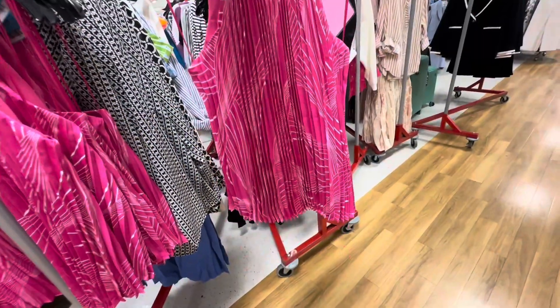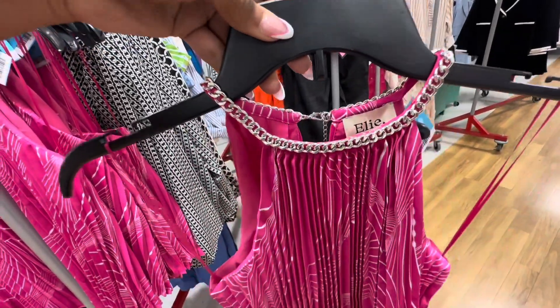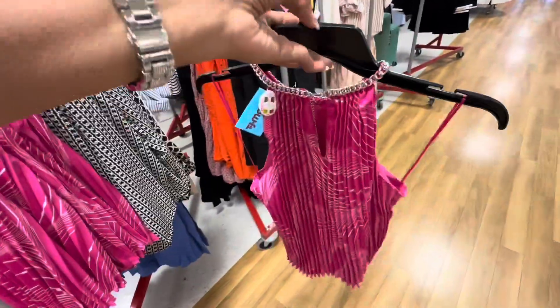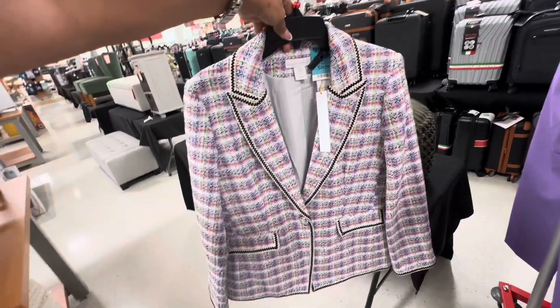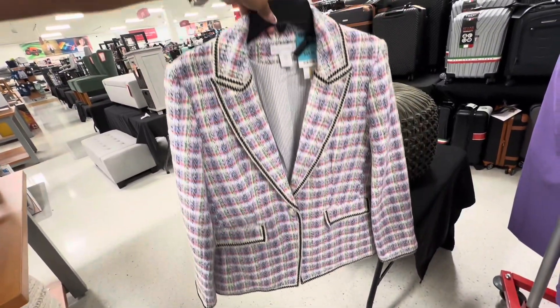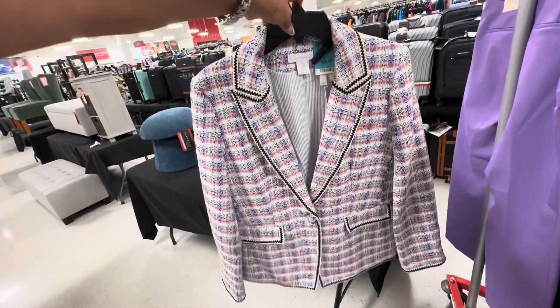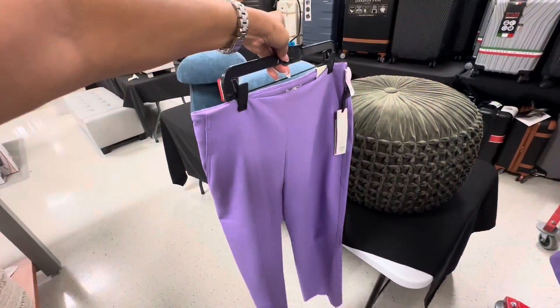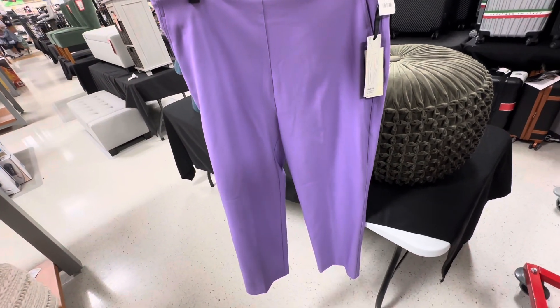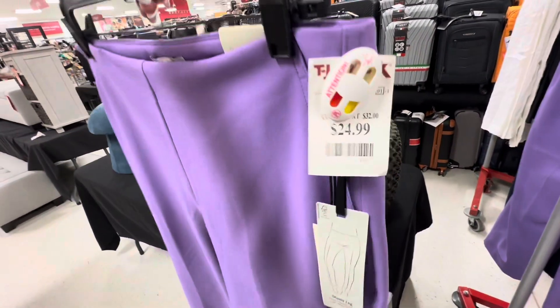I'm looking for some cute tops. This one is pleated floral — pink and white with silver on the neckline. I like this, $20. Anyone looking for a tweed jacket? Purple, pink, green, black — this is by House of Harlow, $50. I see pants that could go with it — this is a nice purple skinny-leg pants with pockets in the back, $25.